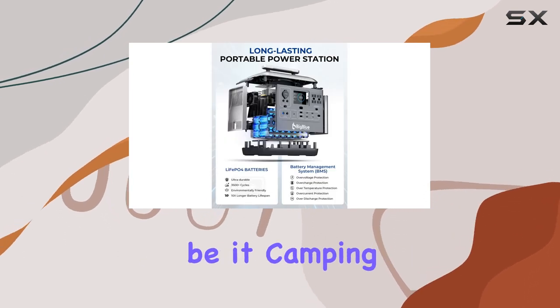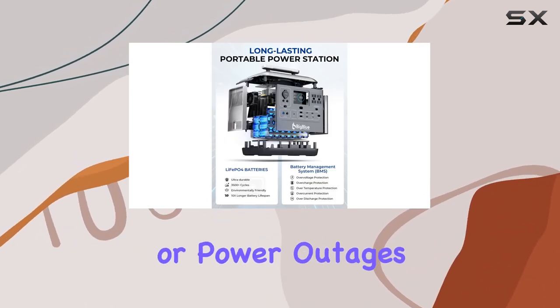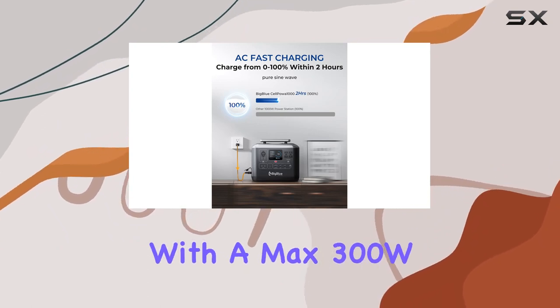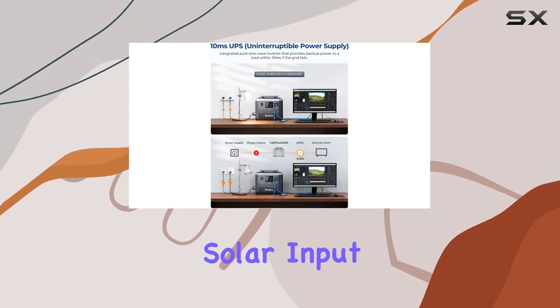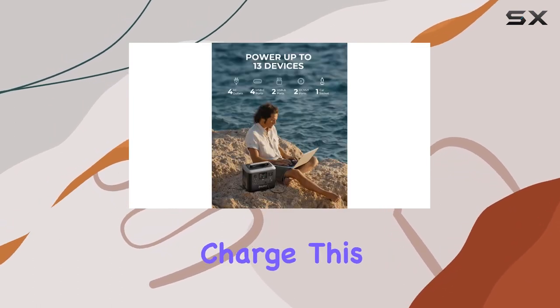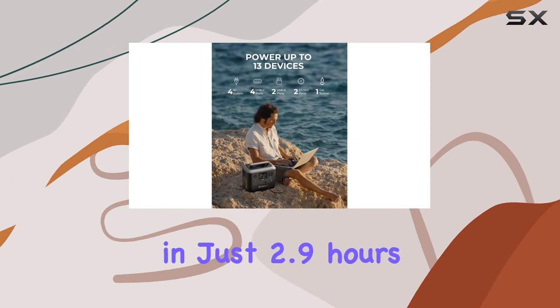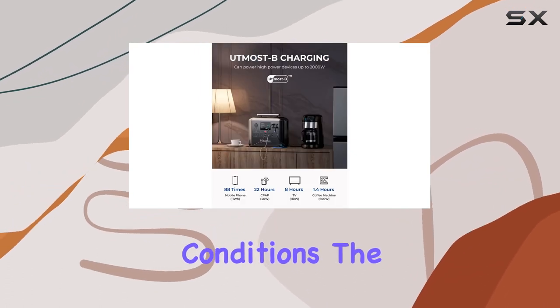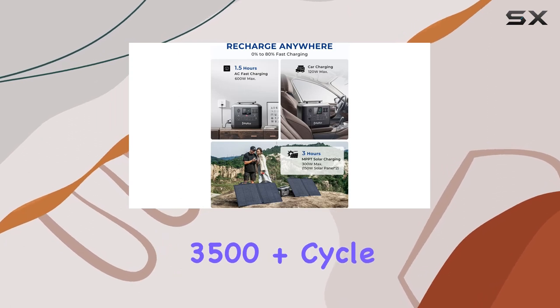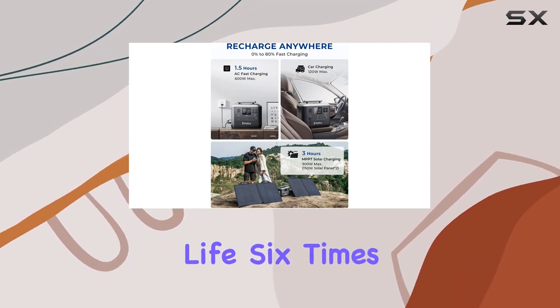But what about recharging with solar energy? With a max 300W solar input and support for SolarPoa 150 solar panels, you can fully charge this power station in just 2.9 hours under ideal conditions.